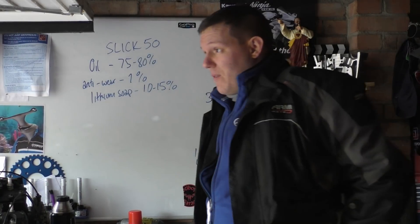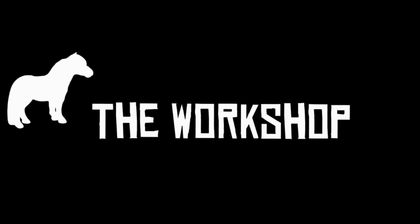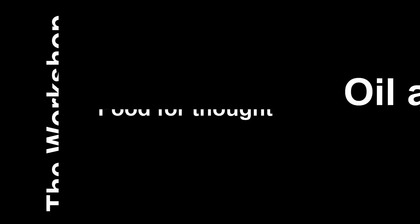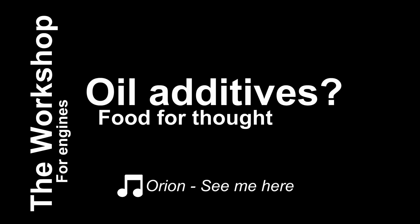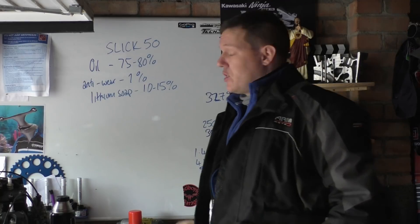People have been asking for this one for quite a while so let's just do it. Welcome back to the shop and today we're talking about Slick 50.